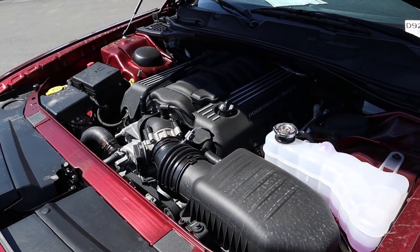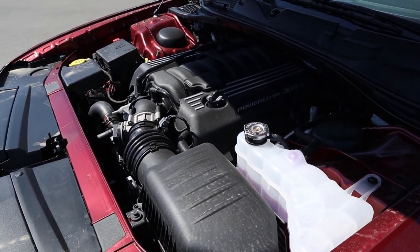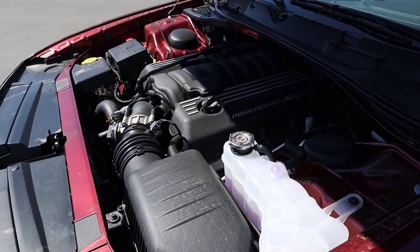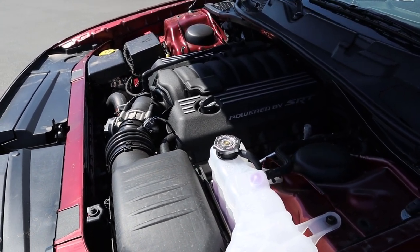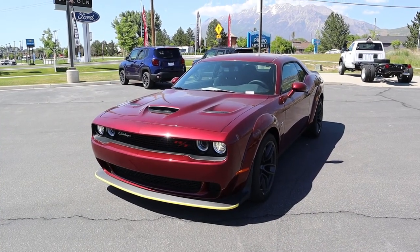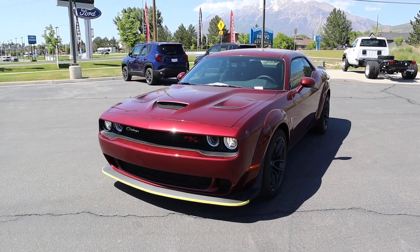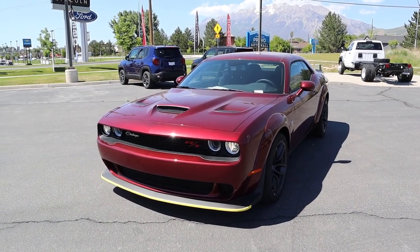Under the hood we have a naturally aspirated 6.4 liter V8 that goes through a 6-speed manual transmission. Power outputs are 485 horsepower and 475 pound-feet of torque. If you're wondering about fuel economy, it's 14 around town and 23 on the highway.